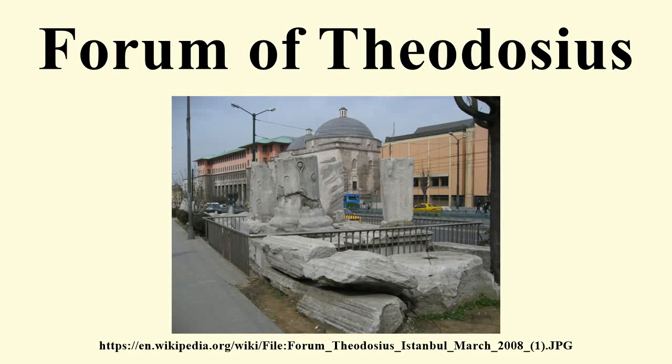The Forum of Theodosius was an area in Constantinople. It was originally built by Constantine I and named the Forum Tauri. In 393, however, it was renamed after Emperor Theodosius I, who rebuilt it after the model of Trajan's Forum in Rome, surrounded by civic buildings such as churches and baths and decorated with porticos as well as a triumphal column at its center, the Column of Theodosius.